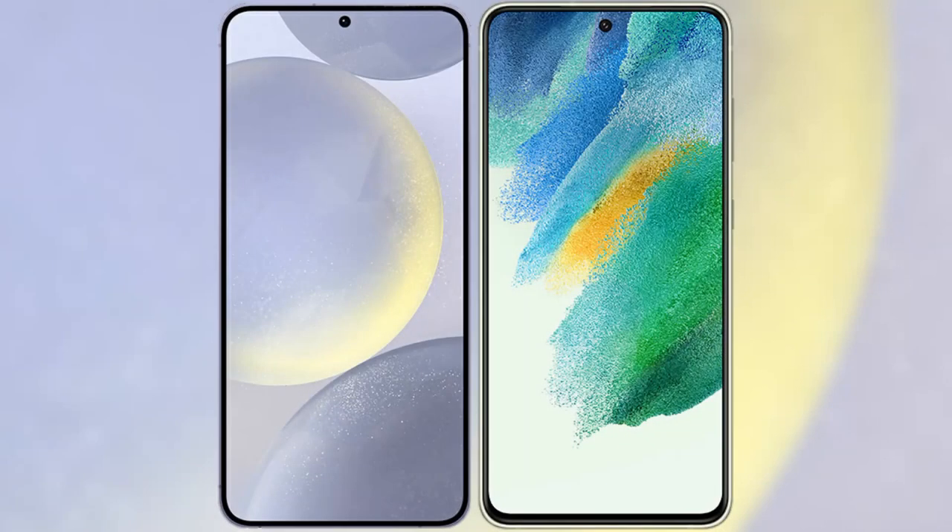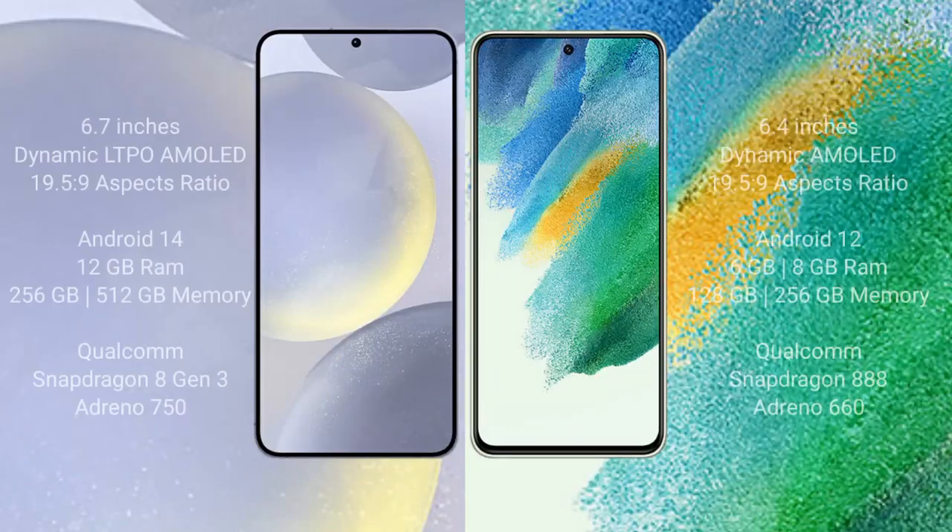I will compare the new Samsung Galaxy S24 Plus with Samsung Galaxy S21 FE. Samsung Galaxy S24 Plus comes with a 6.7 inch dynamic LTPO AMOLED display and aspect ratio 19.5:9. Samsung Galaxy S21 FE comes with a 6.4 inch dynamic AMOLED display and aspect ratio 19.5:9.